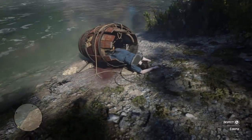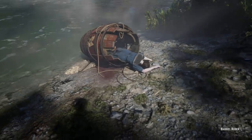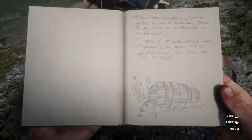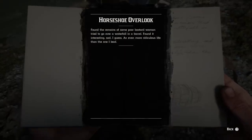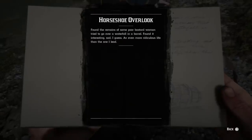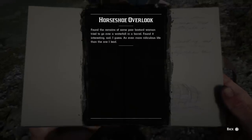It's actually at the base of Donner Falls, where you will stumble across a lady in a broken red barrel, and you can inspect it — that point of interest is called 'barrel rider.' Arthur will say: 'Found the remains of some poor bastard — woman tried to go over a waterfall in a barrel. Found it interesting, sad I guess, and even more ridiculous life than the one I lead.' And John will say: 'Found a dead body in a barrel. Some poor woman — wonder why she did this. Glory, love, stupidity — all three.'